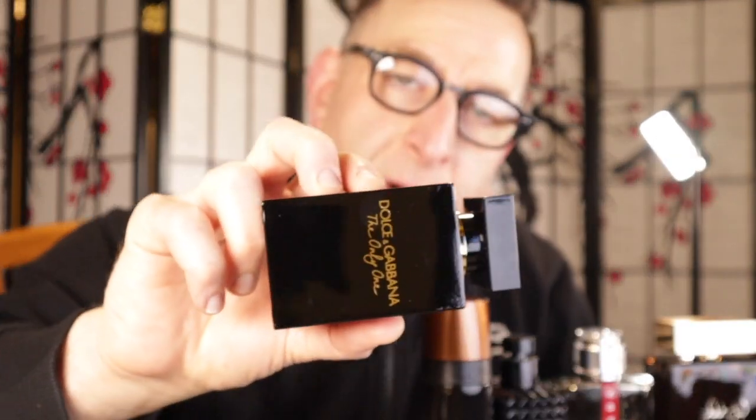First fragrance shout-out to the ladies: Dolce & Gabbana The One Intense 2020. I put the link down below — my girlfriend on eBay sells it for $20 to $40. Yes, it's authentic — here is the batch code. It is fire, it lasts all day long, and it smells good.